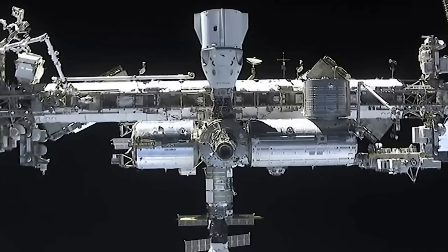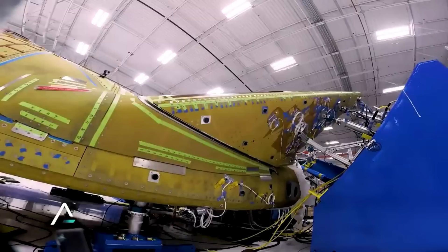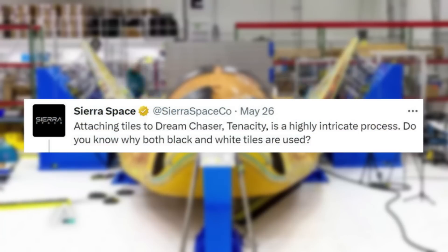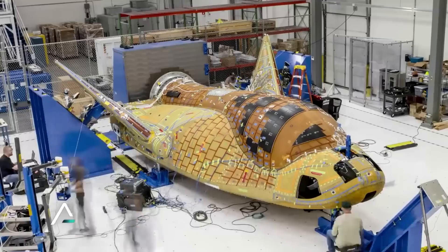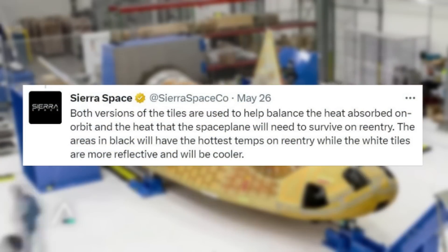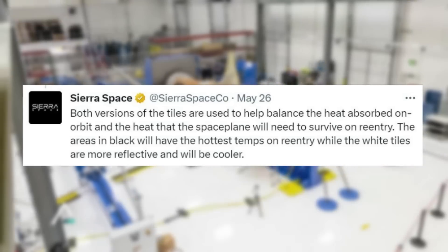This assumes, however, that Tenacity and Sierra Space, along with its dedicated launch vehicle, are ready by late this year. The most recent update came only days ago in a tweet from Sierra Space, where they said: 'Attaching tiles to Dream Chaser Tenacity is a highly intricate process. Do you know why both black and white tiles are used?' This included an image of the team attaching a large portion of tiles to the side of the spacecraft. They answered: both versions of the tiles are used to help balance the heat absorbed on orbit and the heat the space plane will need to survive on re-entry. The areas in black will have the hottest temperatures on re-entry, while the white tiles are more reflective and will be cooler.